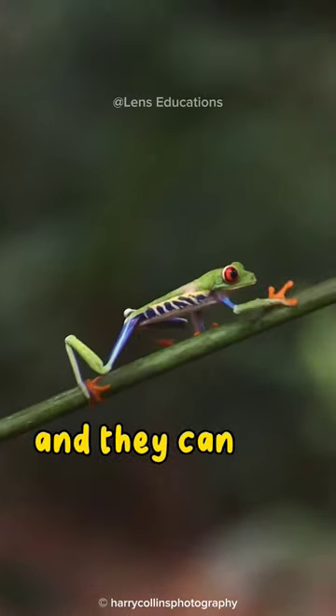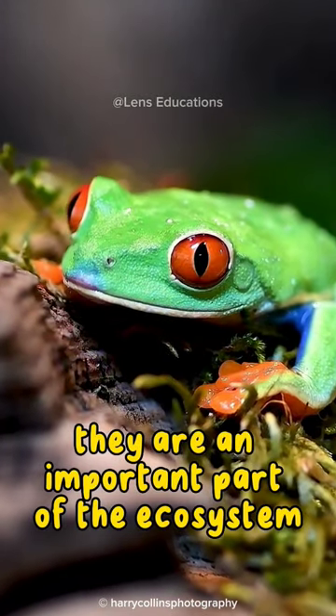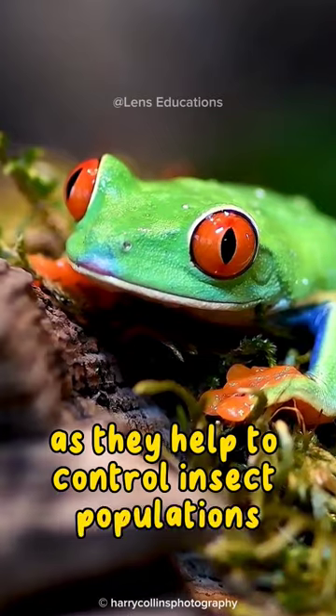They are voracious eaters, and they can eat up to 100 insects per night. They are an important part of the ecosystem, as they help to control insect populations.